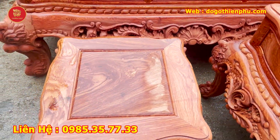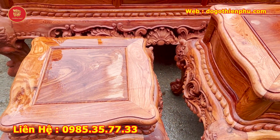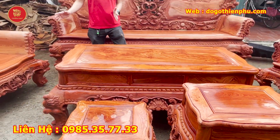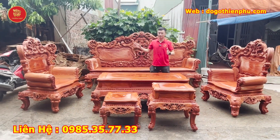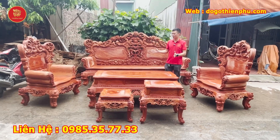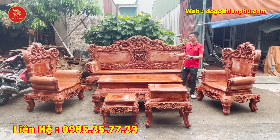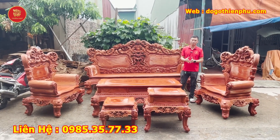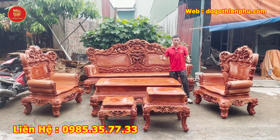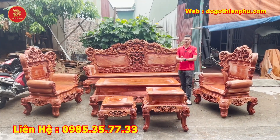Em xin nhắc lại: bộ sản phẩm này giá thành vô cùng bình dân so với tất cả những sản phẩm khác, và đặc biệt so với chất lượng và độ đẹp của bộ sản phẩm này. Các bạn đang quan tâm hãy liên hệ cho em qua số điện thoại trên màn hình. Cảm ơn các bạn đã theo dõi video, và hãy nhớ cho em thêm ý kiến đóng góp để cơ sở của em nâng cấp sản phẩm đẹp hơn nữa. Em xin cảm ơn và hẹn gặp lại các video lần sau. Xin chào.